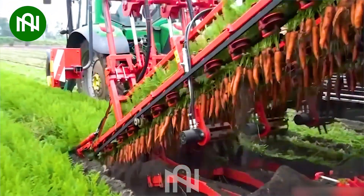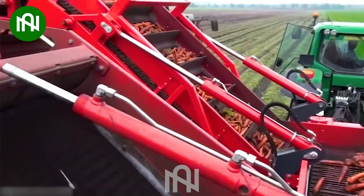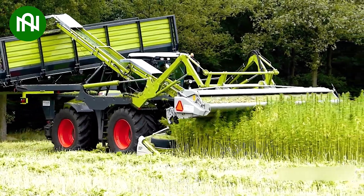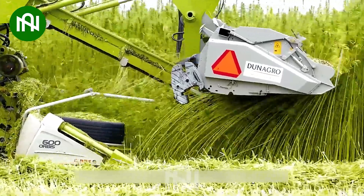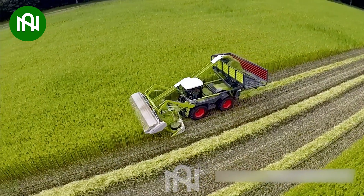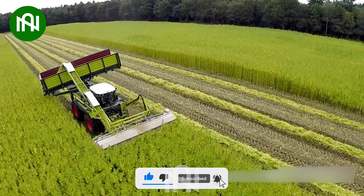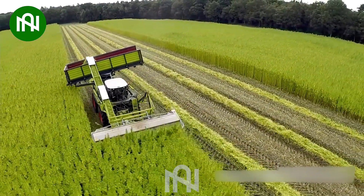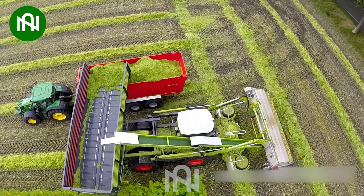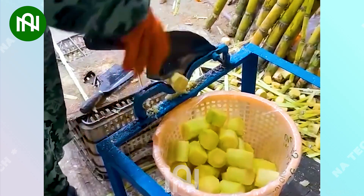Carrot harvest made effortless by this machine — the future of farming is here. Harvesting hemp fibers with this efficient machine is like the future of sustainable textiles unfolding before us.